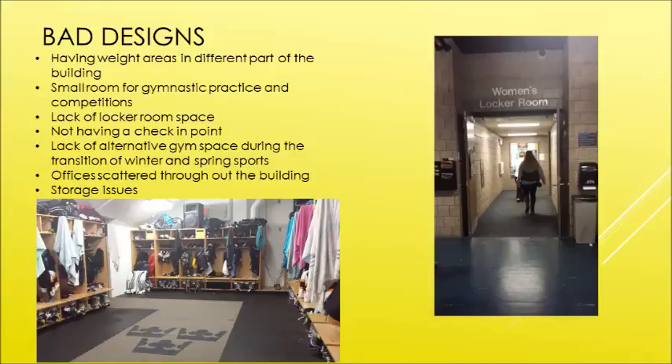There's also a lack of locker room space for not only the teams but anyone in general using the facilities. You can rent them out, but there weren't very many, and sometimes they had lockers in random parts of hallways because there wasn't enough space.